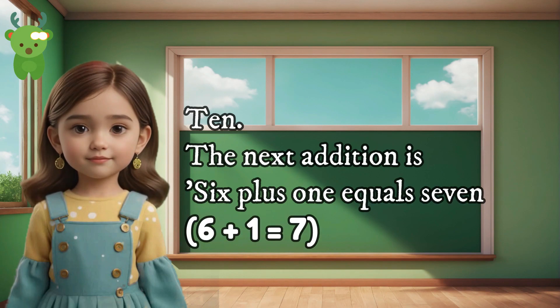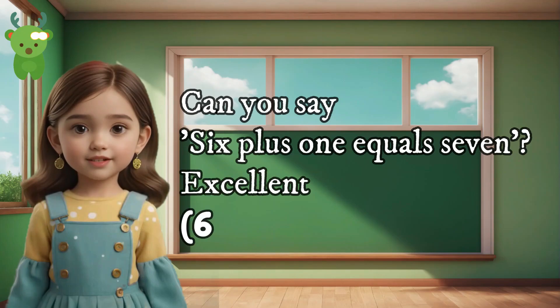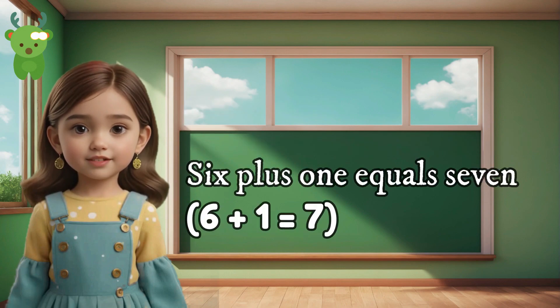10. The next addition is 6 plus 1 equals 7. Can you say 6 plus 1 equals 7? Excellent. 6 plus 1 equals 7.